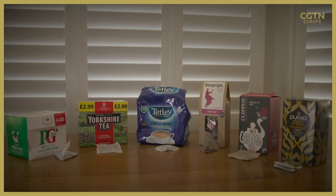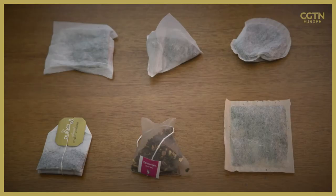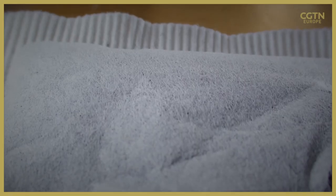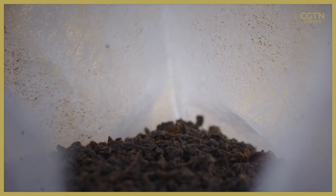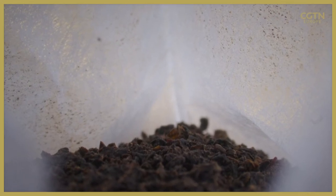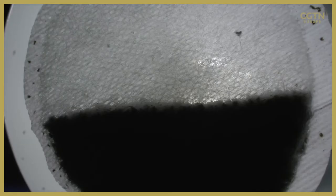Major tea brands now recognise the problem and are working on changes. Top-selling Yorkshire Tea says it's switching to a plant-based seal, and PG Tips also claims it's created a new biodegradable product.